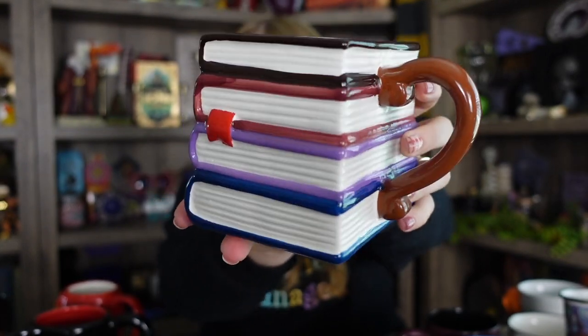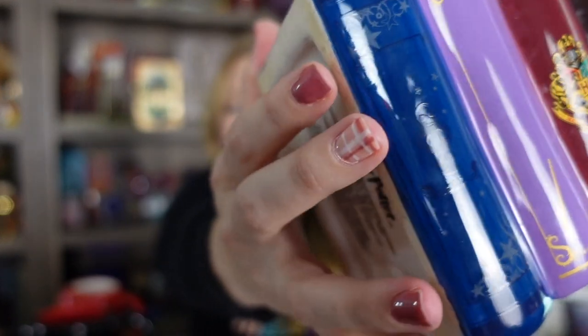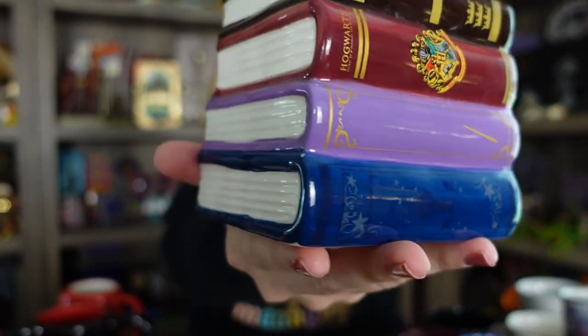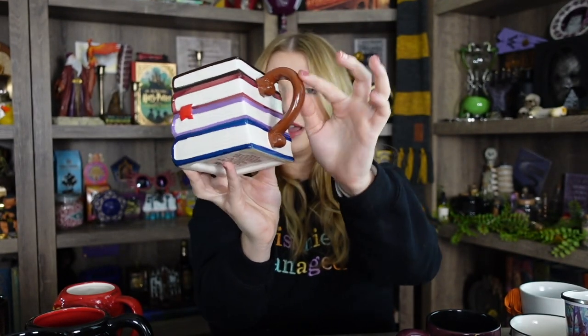This one would look great displayed on a bookshelf. Here you can see the Dark Mark — it's very hard to see, I didn't notice it before — then there's the wand. Super cute. It's just white on the inside and a brown handle.